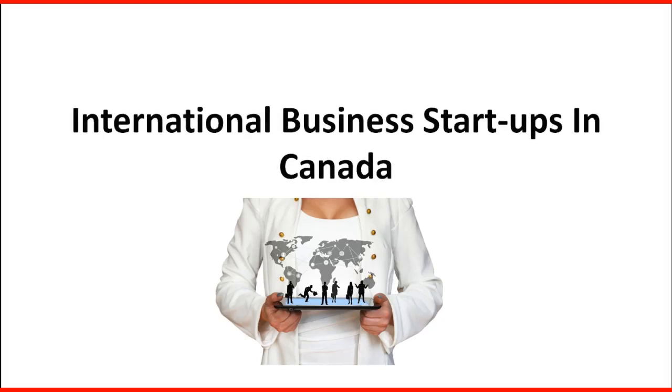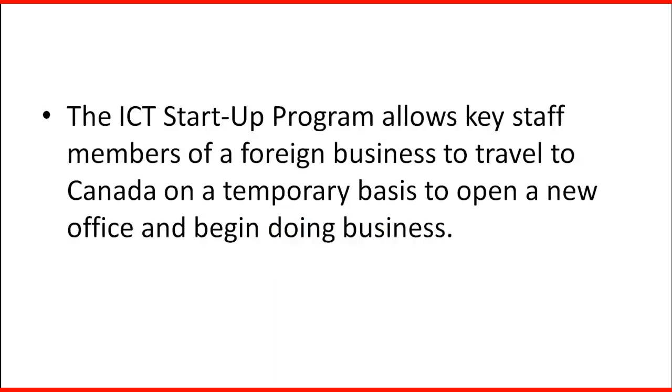The International Business Startup in Canada: The ICT Startup program allows key staff members of a foreign business to travel to Canada on a temporary basis to open a new office and begin doing business.